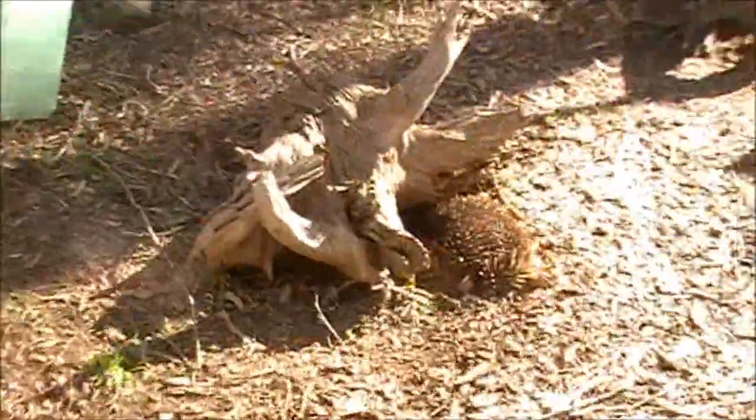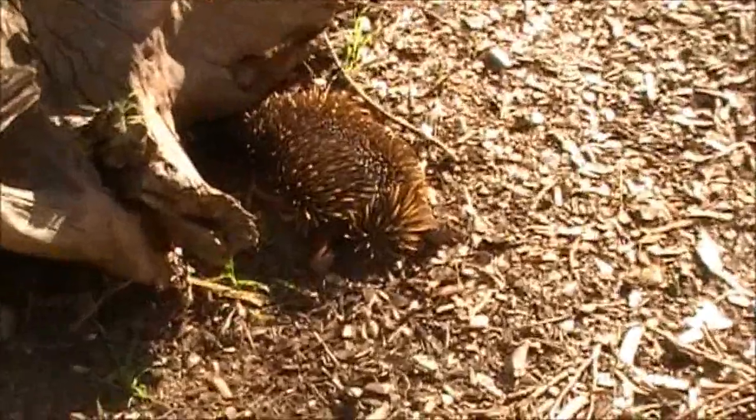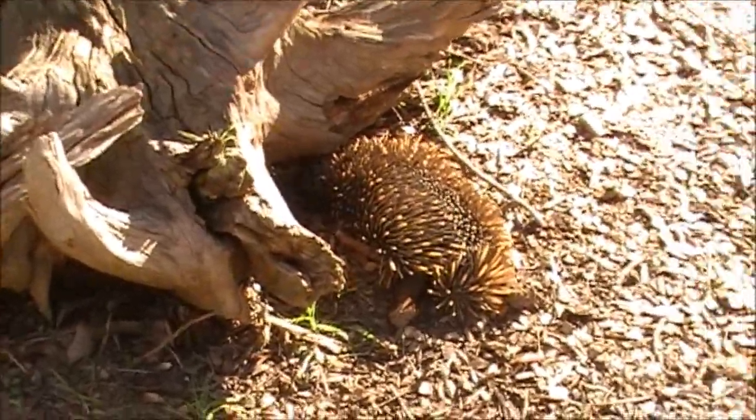I'd love to see one in real life — I mean like in nature, come across one. I'd love to see a platypus in nature. Even rarer still.